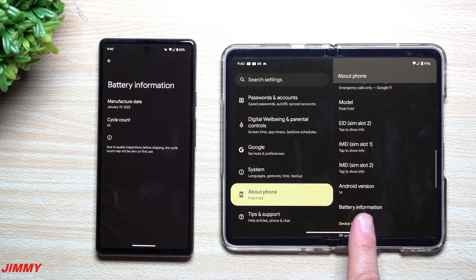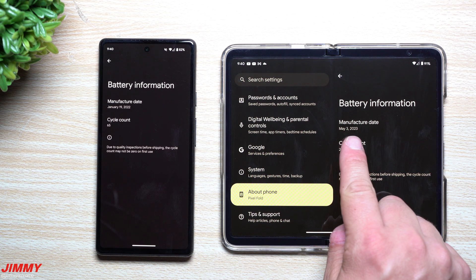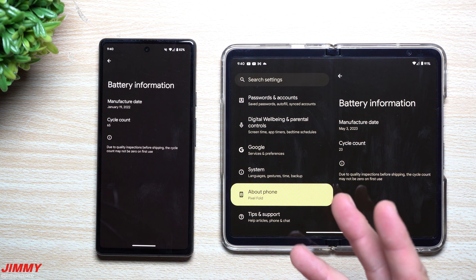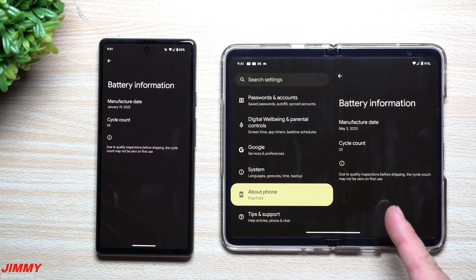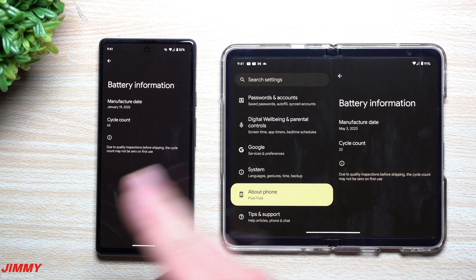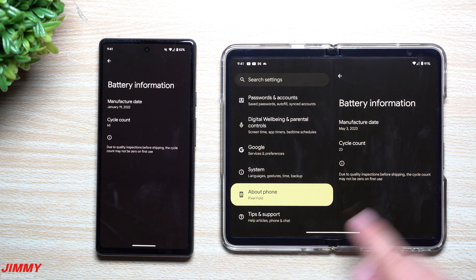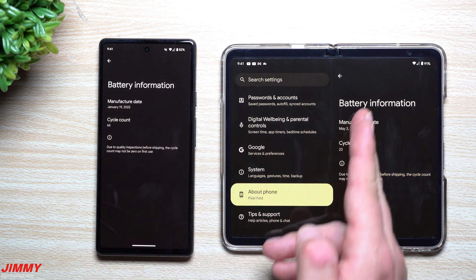To access this, go into Settings, then About Phone, and you'll see Battery Information right there. Mine shows a manufacture date of May 3rd and a cycle count of 23. I'll admit I haven't used my Pixel Fold as my secondary device for a while — I've been using the Pixel 7 Pro since it was running Android 14 — but for the first 30 days I had it, the Fold was my secondary device, so it's cool to see the manufacture date and cycle count.